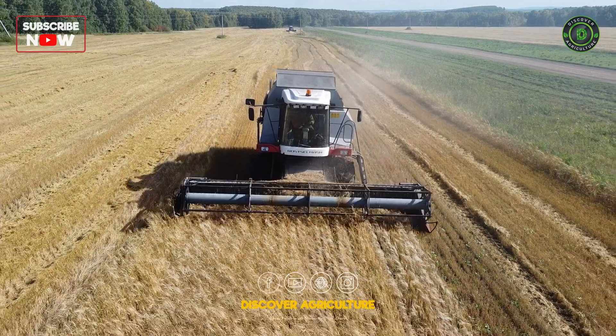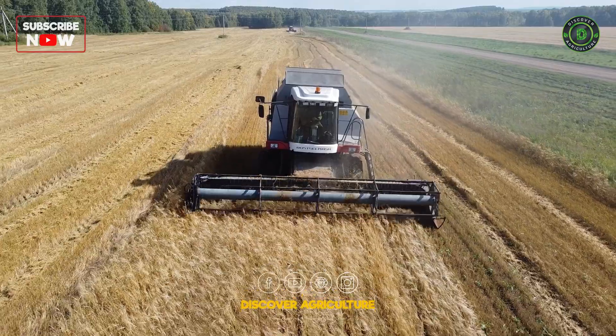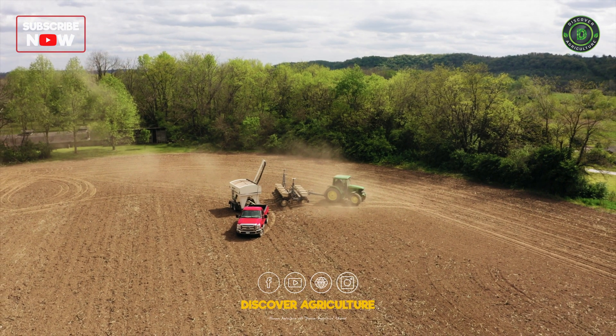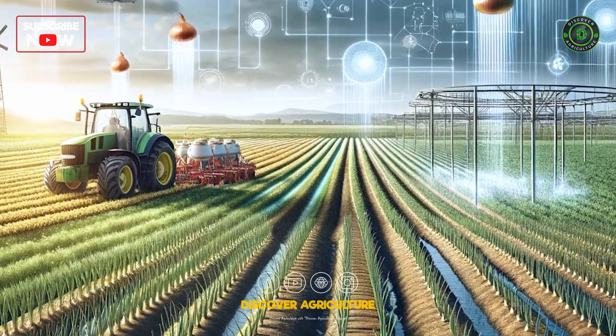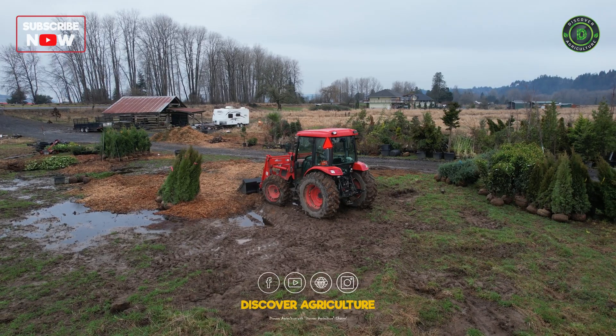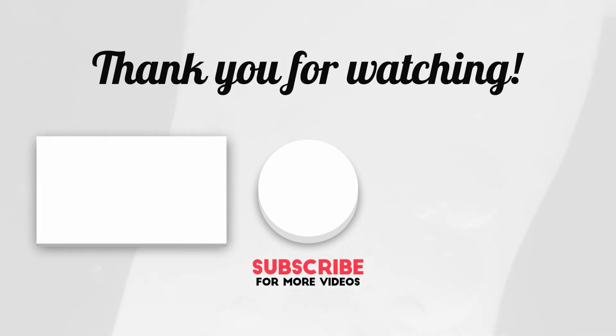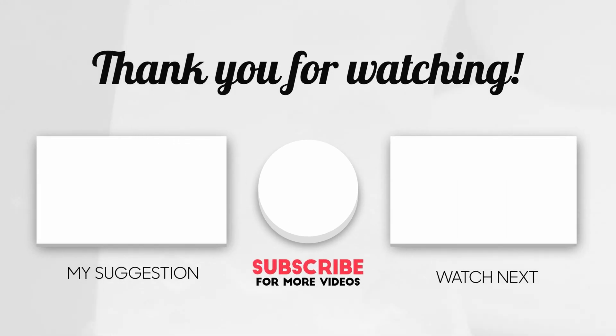And there you have it, our top 10 amazing agriculture machines transforming farming. From autonomous tractors to vertical farming systems, these innovations help farmers produce more food with fewer resources. If you enjoyed this video, give it a thumbs up and subscribe to Discover Agriculture for more exciting content. Until next time, keep seeking and discovering!